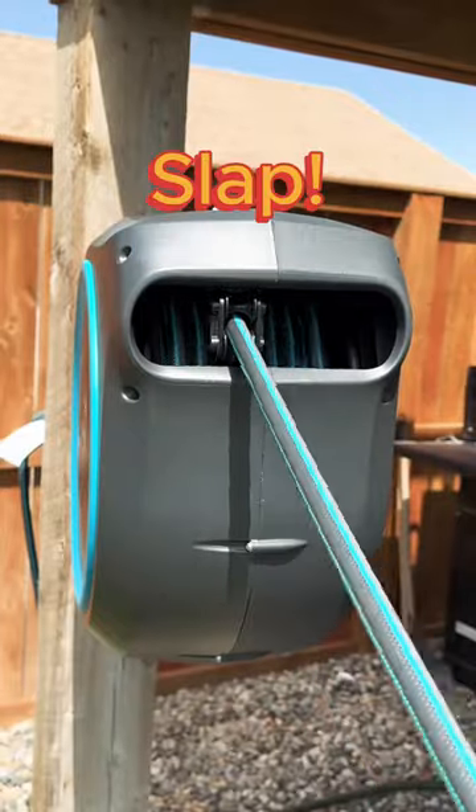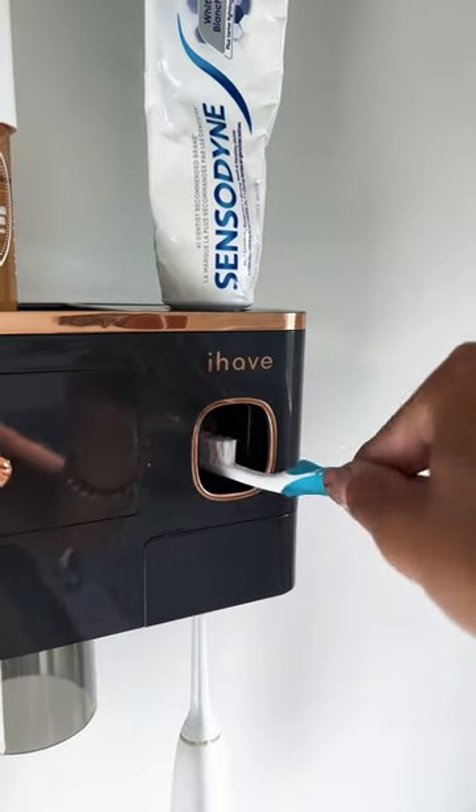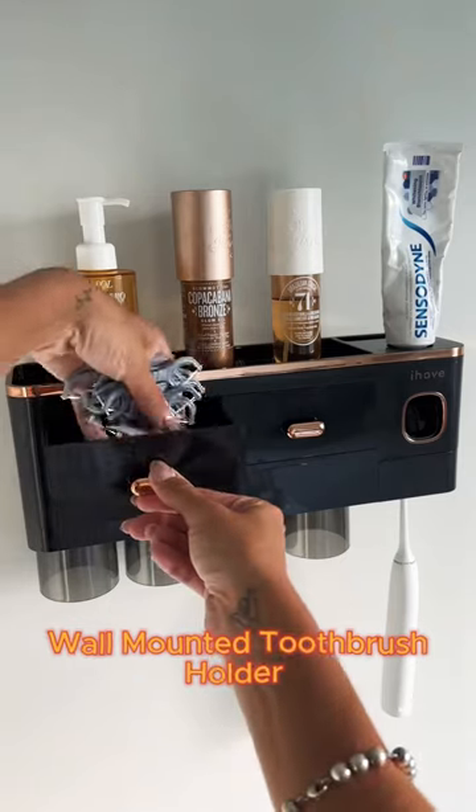Amazon finds that just slap. First on our list is a very sleek wall-mounted toothbrush holder.